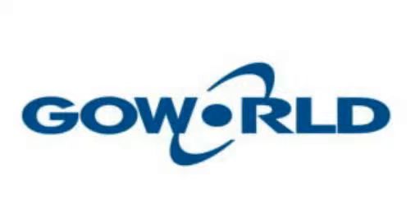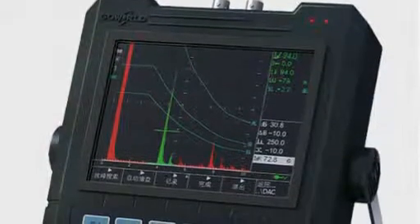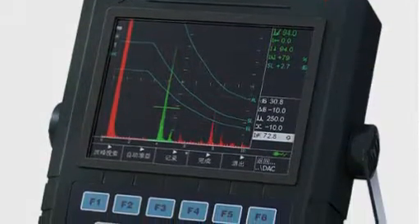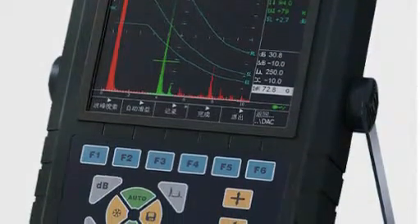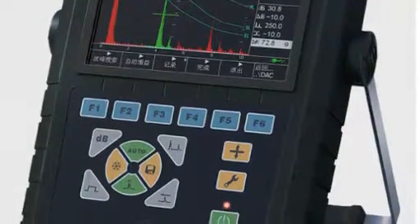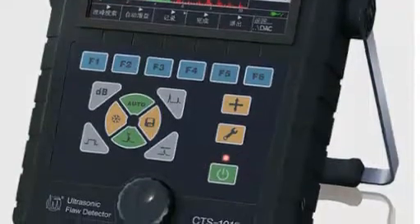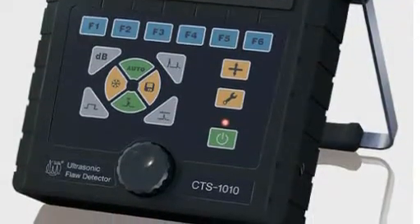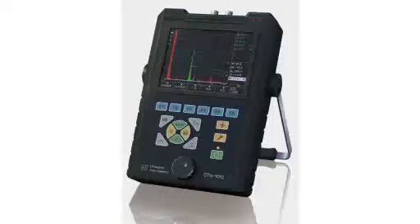Guangdong Gao World introduces the CTS-1010 Digital Ultrasonic Flaw Detector. The CTS-1010 is developed with a leading domestic technique — square-wave drive. Stable in performance, portable in carriage, and easy in operation, it is a high price-to-cost device. It conforms to the new vessel standard TSG and European standards, weighing 1.5 kg including a built-in battery and charger.